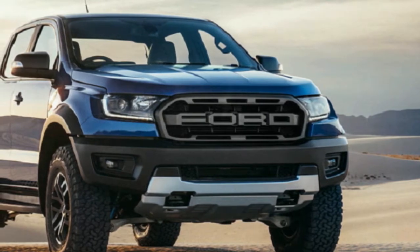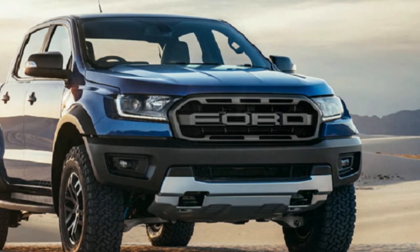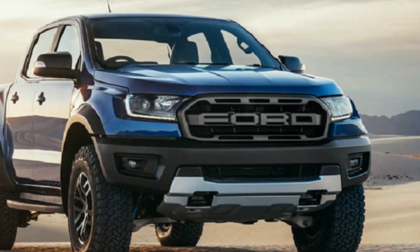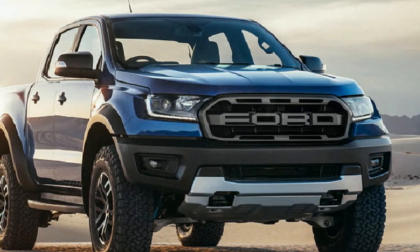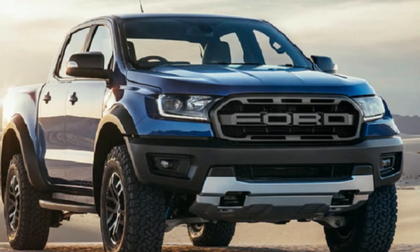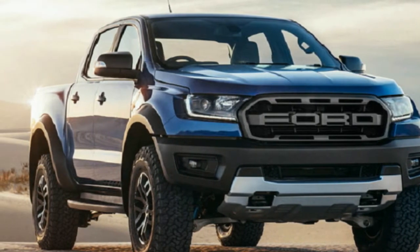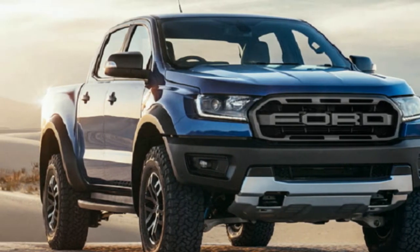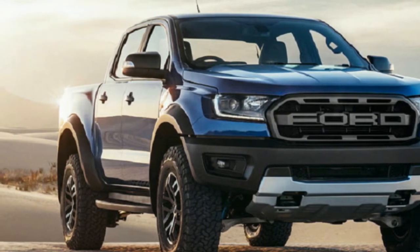Ford Australia has reported pricing for the long-awaited Ranger Raptor, with prices commencing at $74,990 before on-road costs when it lands in showrooms in the not-so-distant future. That implies the range-topping Ranger comes in at $13,200 more expensive than the current Wildtrak, and $6,500 more than the Volkswagen Amarok V6 Ultimate.